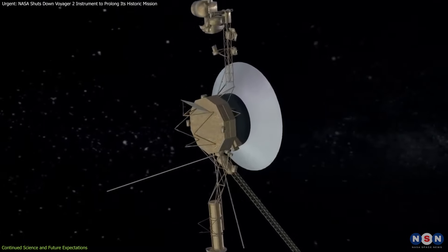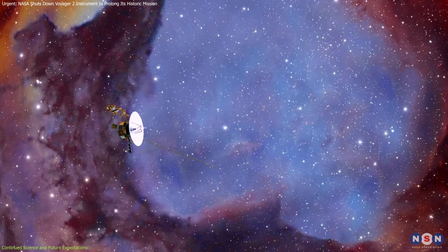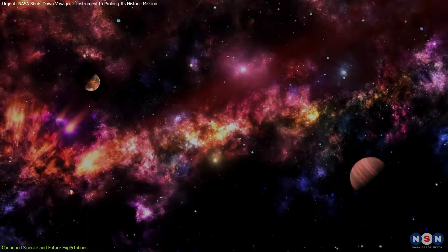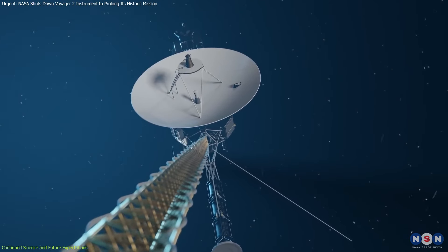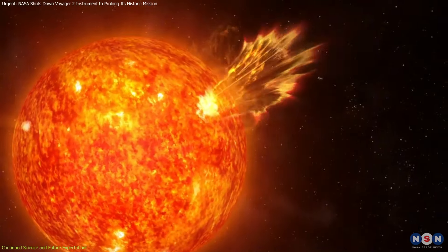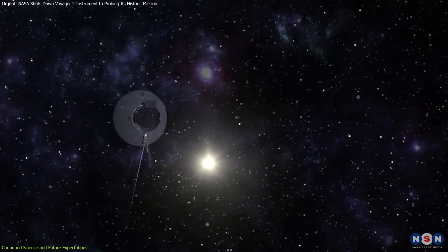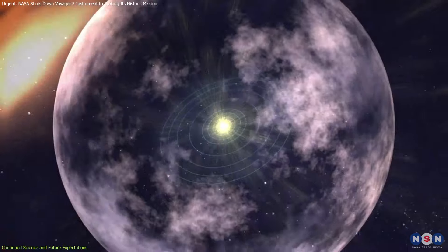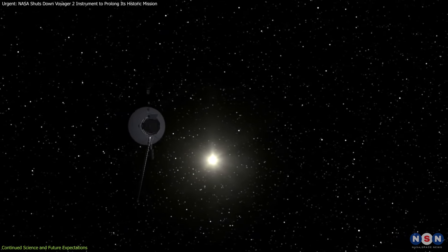Inside the heliosphere, particles from the Sun are constantly pushed outward by solar wind, creating a protective bubble around our solar system. However, as the heliosphere moves through interstellar space, the plasma flow behaves differently at Voyager 2's position. Near the front of this solar bubble, plasma flows almost in the opposite direction of the solar wind, creating unique challenges for measuring this region. Voyager 2's plasma science instrument was crucial in studying these interactions. The instrument has four cups — three pointed toward the Sun, collecting data on the solar wind while inside the heliosphere, and a fourth cup positioned at a right angle to measure plasma in other environments such as planetary magnetospheres, the heliosphere, and interstellar space.